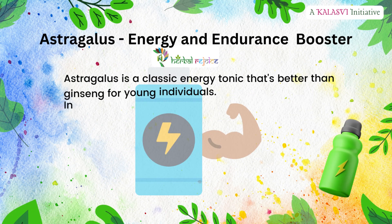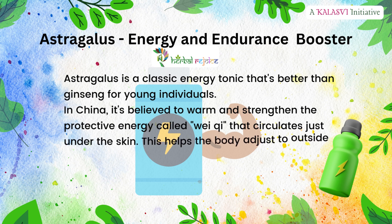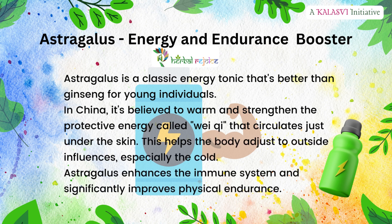Astragalus is a classic energy tonic that's better than ginseng for young individuals. In China, it's believed to warm and strengthen the protective energy called Wei Qi that circulates just under the skin. This helps the body adjust to outside influences, especially the cold. Astragalus enhances the immune system and significantly improves physical endurance.